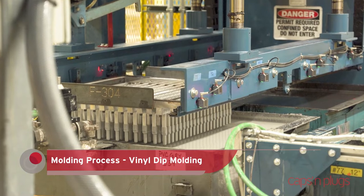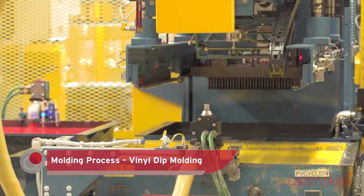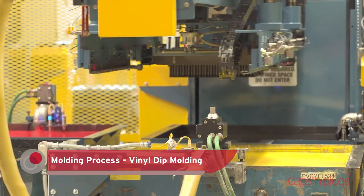Vinyl dip molding creates flexible parts for product protection. We have thousands of standard molds, and custom tooling is inexpensive with short lead times.